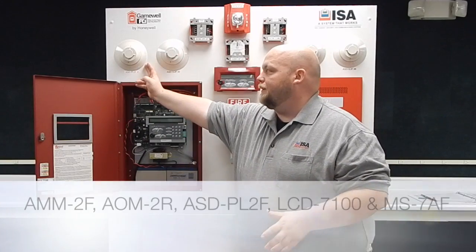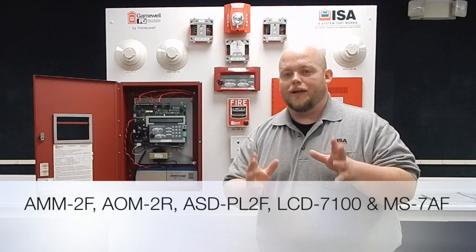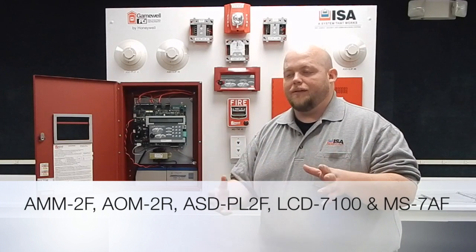One of the main ones is the ASD PL2F. That's going to be your addressable photo smoke for Gainwell — it's the one that most of the systems use now.